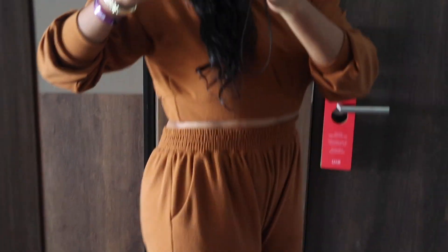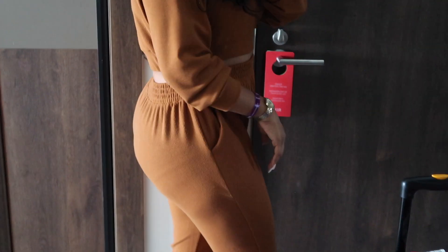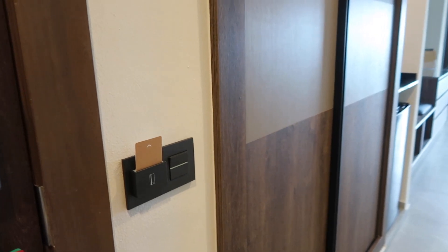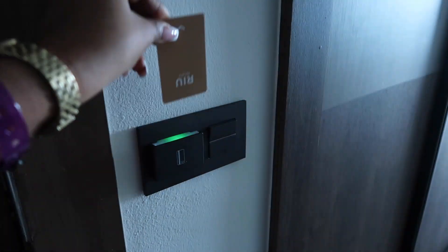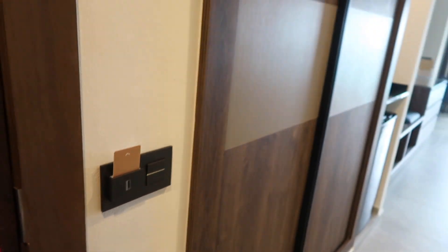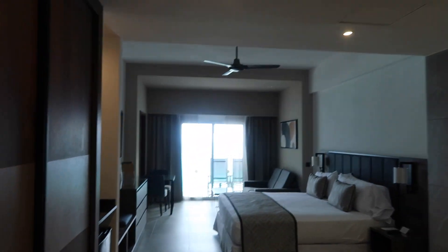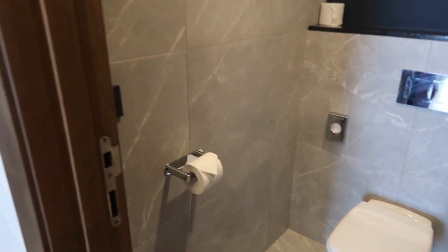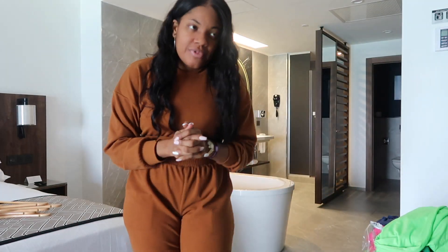This is a cute little two-piece set that I ordered from Amazon. You learn something new every day in Mexico — so here you take this out and all of the lights go out. If you put this in, you have energy. That is why the bathroom light was not working — the card wasn't in. I had no idea. He did not explain that to us at the desk.